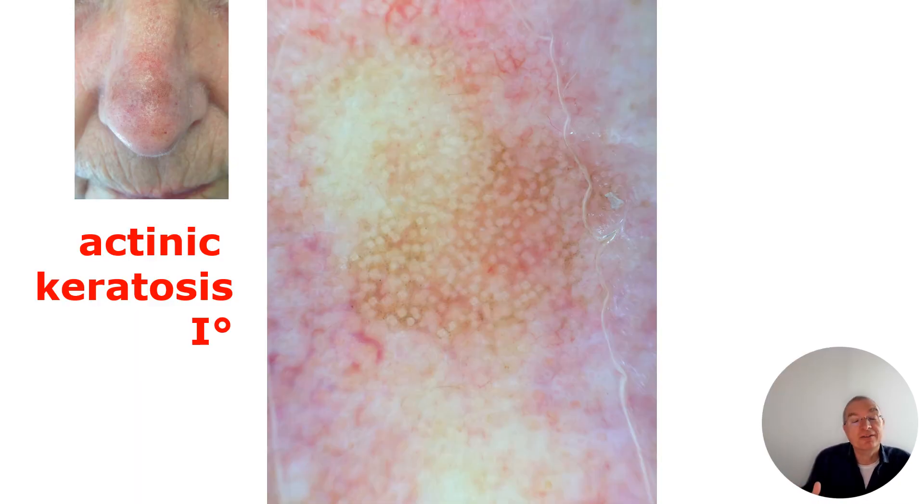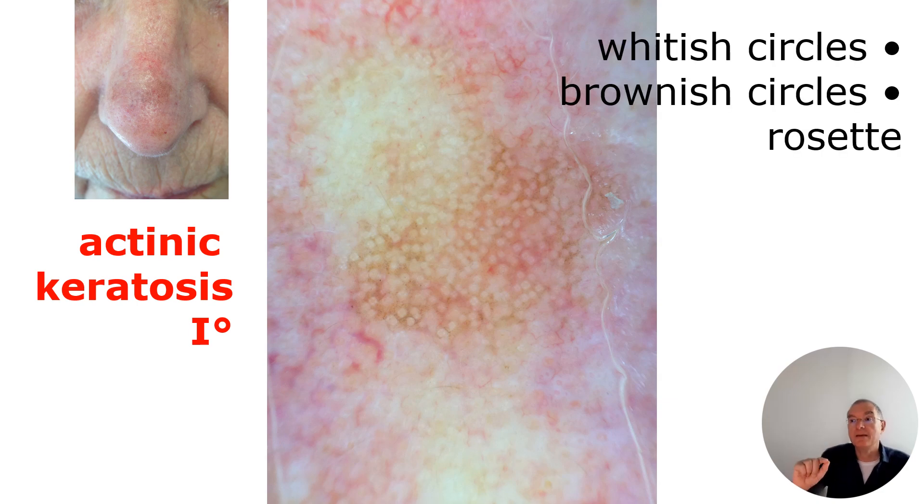Also important to know: actinic keratosis can be pigmented. You see here a more or less homogeneous distribution of pigmentation around the follicles and the whitish areas. When you touch it, remember, it is a little bit rough like sandpaper, with these brownish circles. The circles are more or less homogeneous — a little bit irregular.